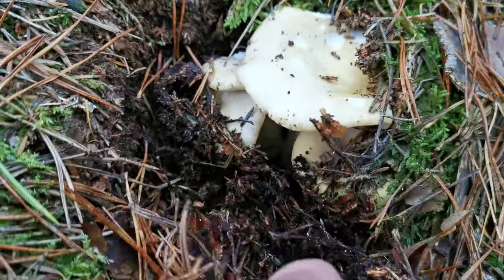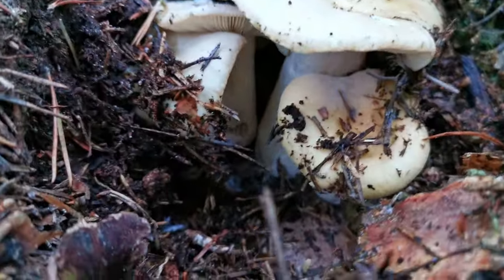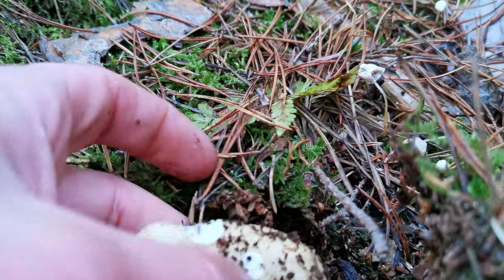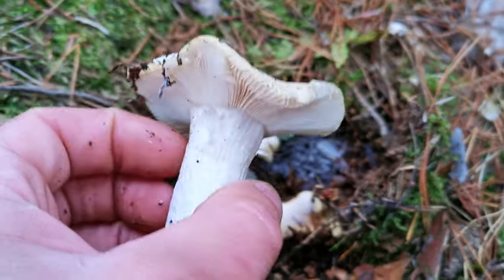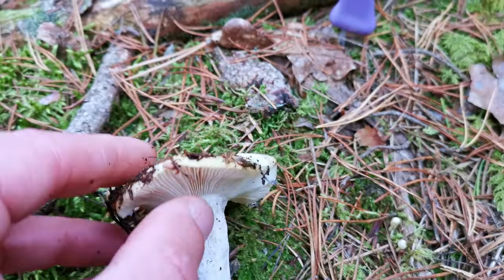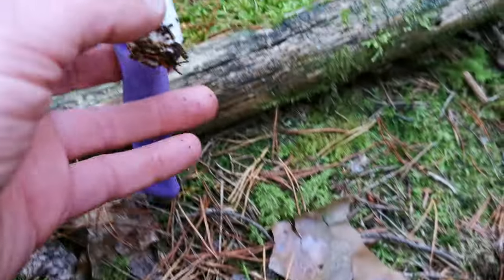A whole nest of russulas — this is a beautiful sight. I will take the big one and leave the smaller ones. Very nice russulas — I'm really happy with my mushrooming today. Let's take it.